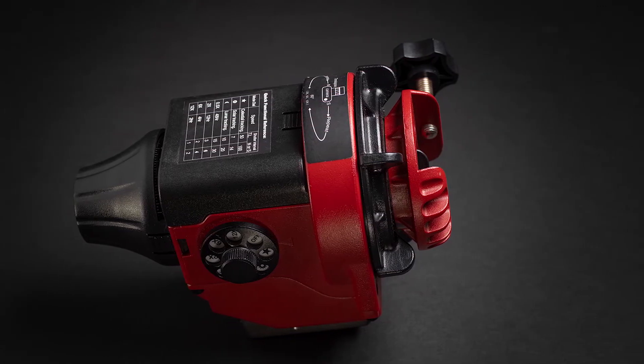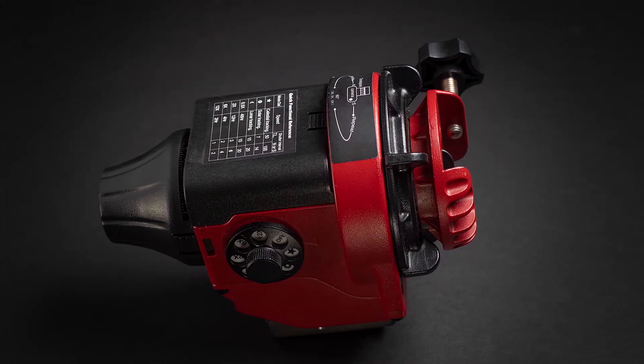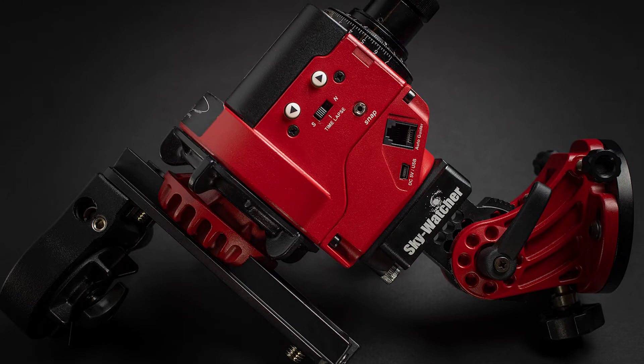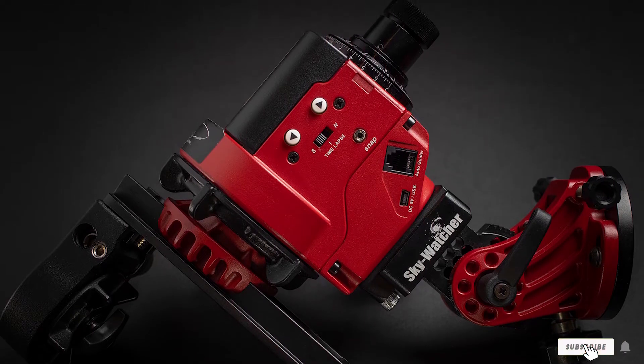By using the free SAM console application, you can customize your tracking speeds to sidereal, lunar, or solar for time-lapse videos. The whole package includes a mount, a polar scope illuminator, and a ball head adapter.